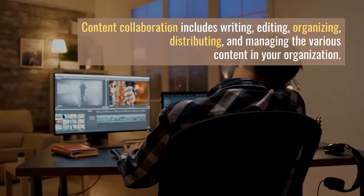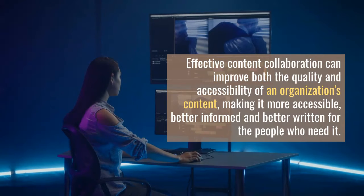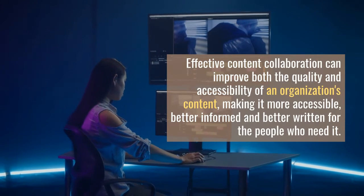It's also a good idea to create a consistent and repeatable process that everyone on your team can follow to create new content. Content collaboration includes writing, editing, organizing, distributing, and managing the various content in your organization.